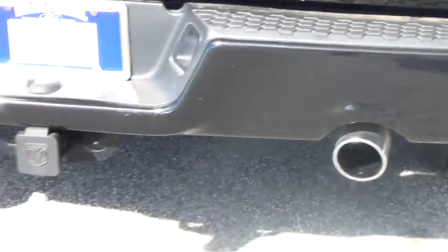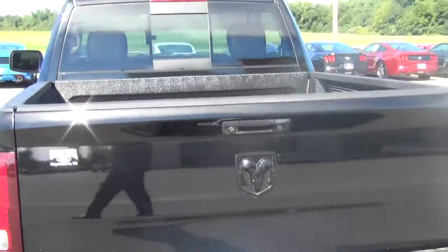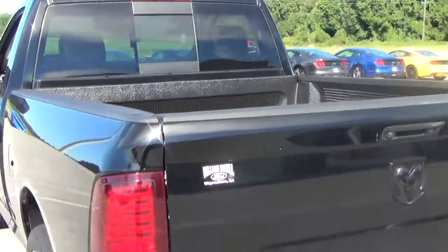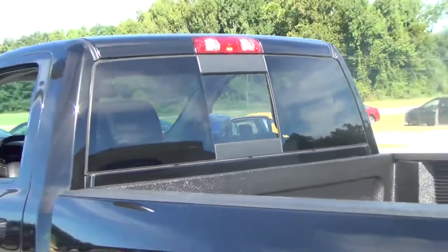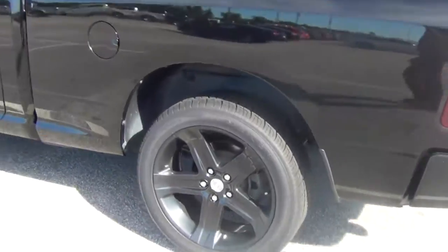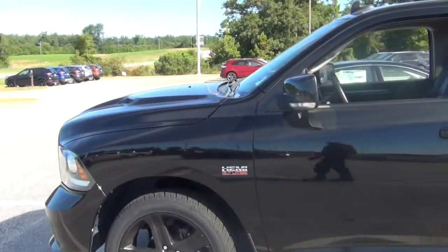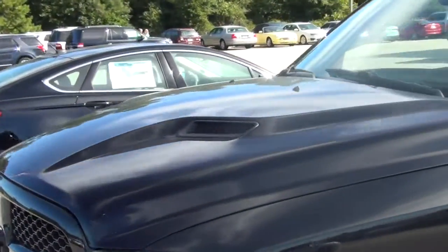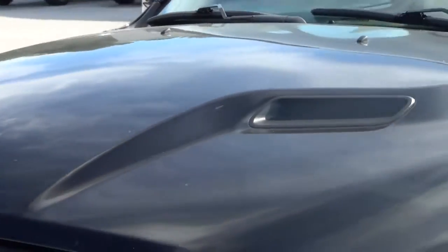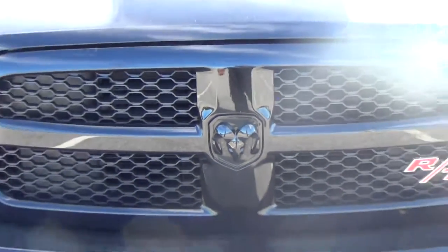On the rear you have your dual tailpipes with your tow package, back up camera, sliding rear glass — a very nice vehicle, plenty of power, really fun to drive. As you see on the hood you have your hood scoop, vents, and mesh front grill.